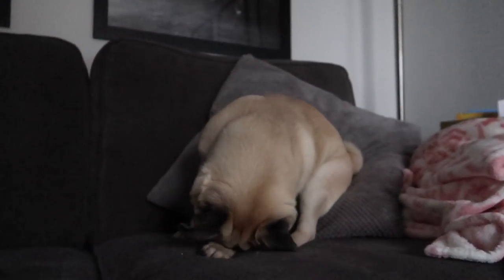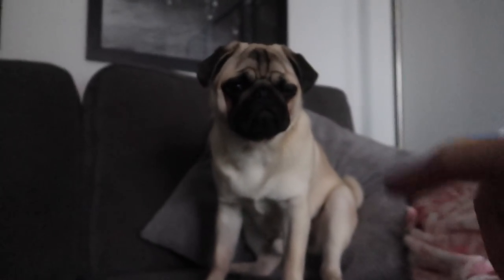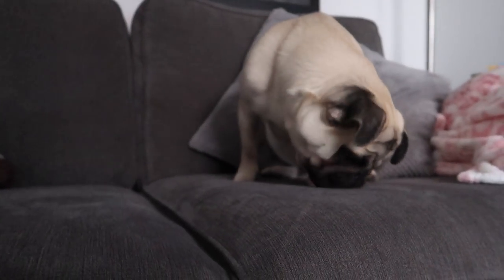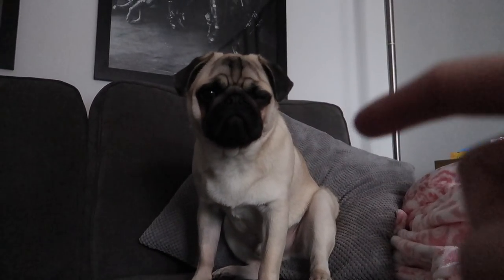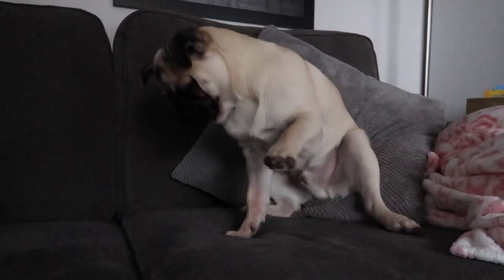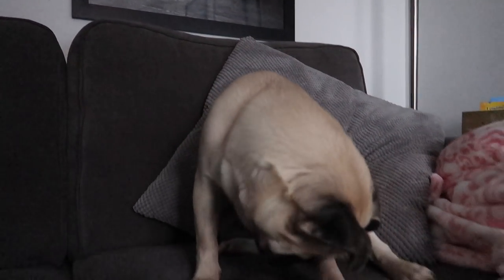Hello everybody, welcome back to the channel. It's Halloween soon, so it's only right to do a little Halloween special video. What we're gonna do today is we're gonna dress Pablo up in his little outfit. Unfortunately, we're a little bit old to go trick-or-treating, so Chelsea just bought some outfits for him to chill in the house in. Let's see what it looks like.